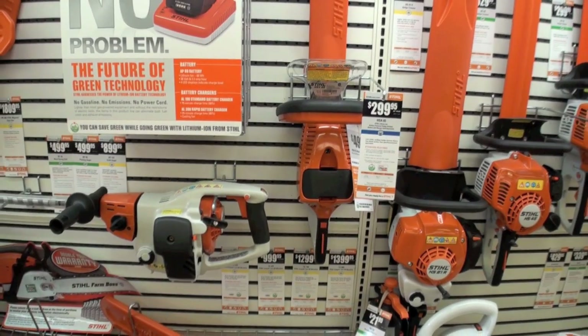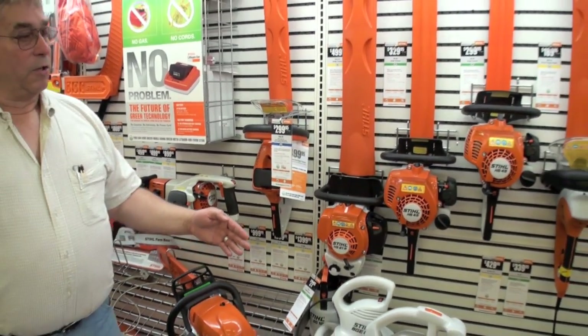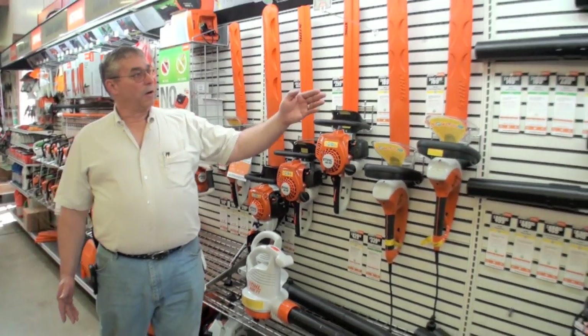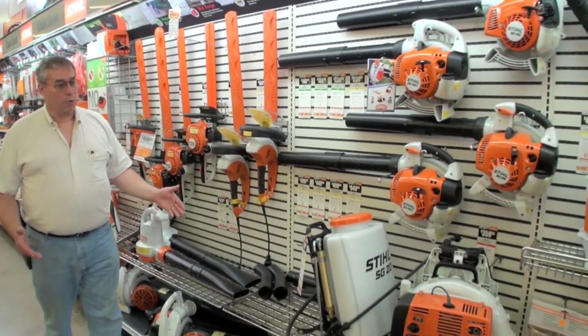They make blowers — didn't have that until probably 15 years ago when they started to make those. We have handhelds that start in the area of $150 and work their way up to backpack blowers that are commercial quality.